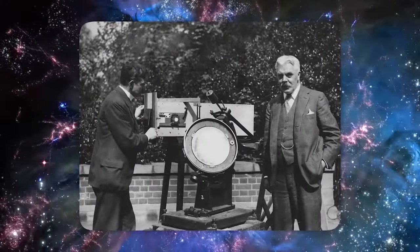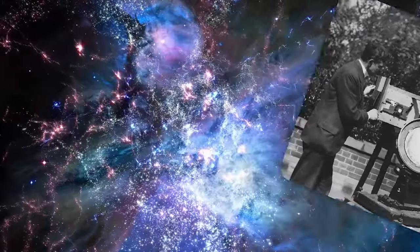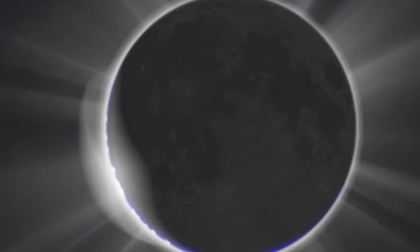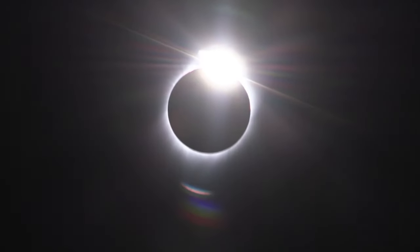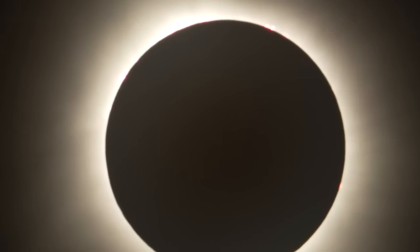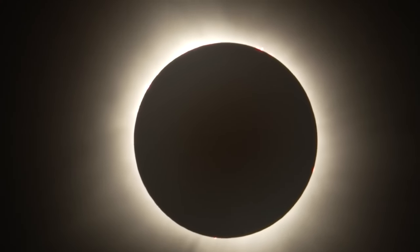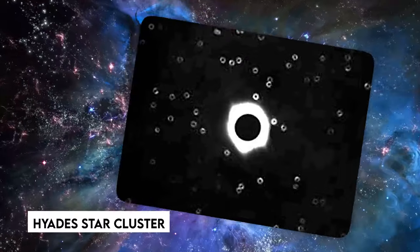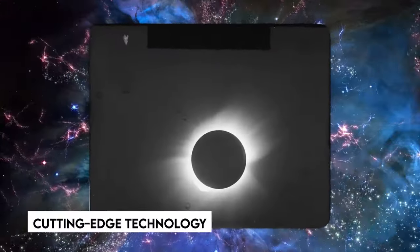Their goal was to photograph stars near the Sun during totality, when the Moon totally hid the Sun's dazzling face, making distant stars visible. As the eclipse approached, clouds threatened to block the view, heightening the already high stakes. However, just before totality, the clouds broke to reveal a clear sky. Eddington and his crew grasped the opportunity and quickly captured photos of the Hyades star cluster near the Sun, immortalizing the cosmic occurrence with photographic plates — cutting-edge technology at the time.